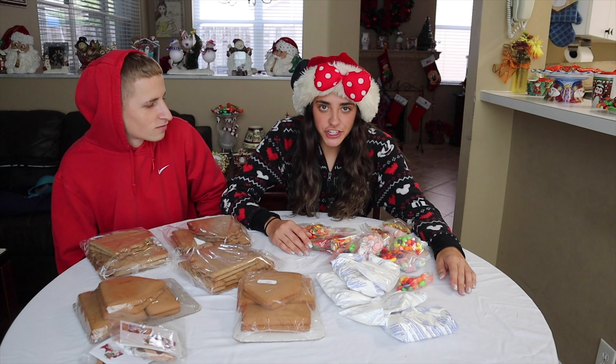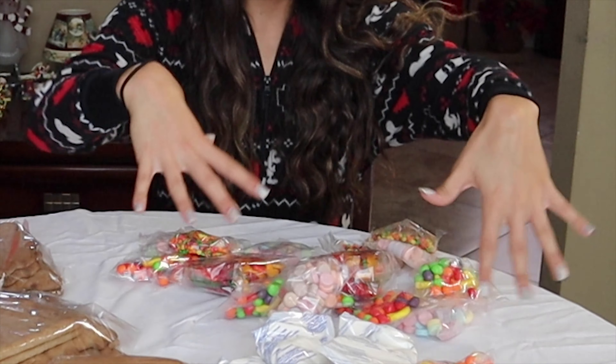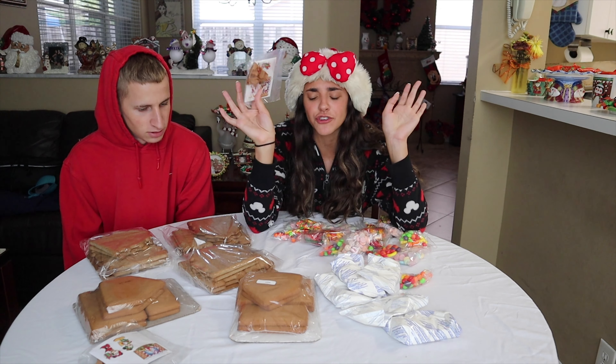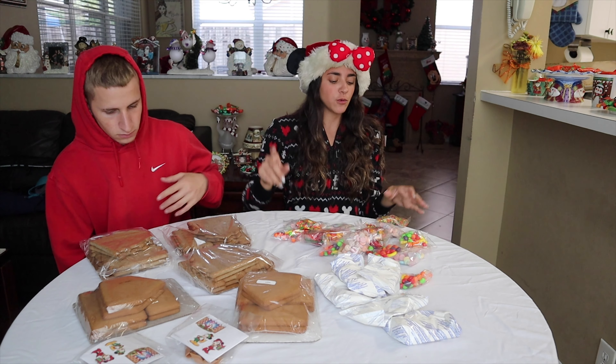So we have all the gingerbread stuff assorted and organized. We have all the candy here, we got all the frosting here, and all the gingerbread houses here. Look how cute! The Disney one came with little Disney character things, so we'll put those up after we're all done.